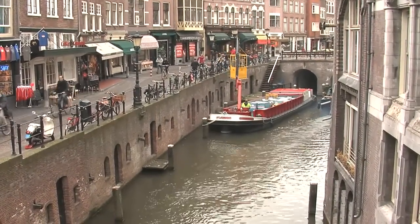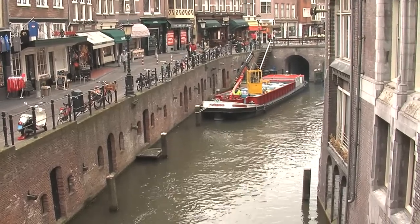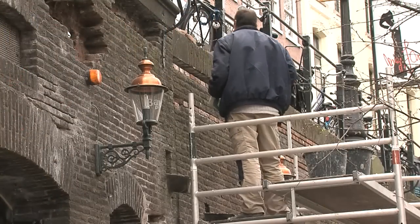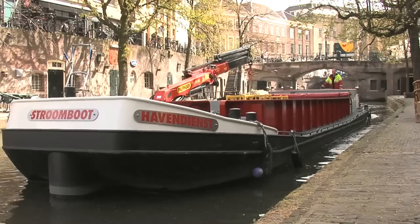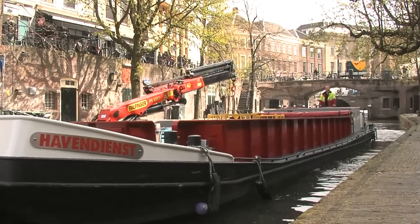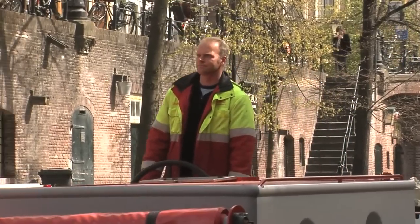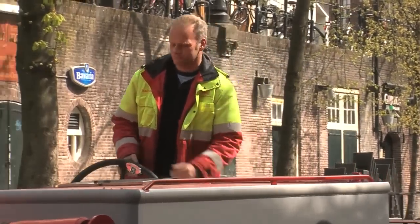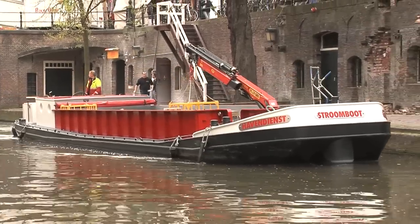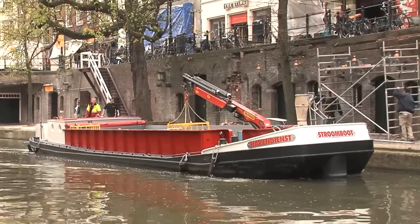Utrecht has canals and quayside streets with vaulted waterside warehouses beneath them. After a thorough and expensive restoration, Utrecht was already searching ten years ago for a way to get traffic off the quays while still being able to bring in supplies. The answer was the beer boat. All catering supplies for five businesses at a time are loaded onto this flat-bottomed barge outside the city and delivered to the door, unloaded by onboard crane. The concept is a great success, and this year Utrecht put a second electrically-powered beer boat into service. Together they can deliver around 90 tons of supplies a day.